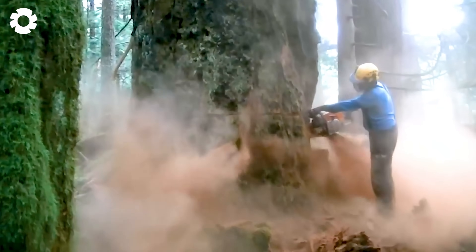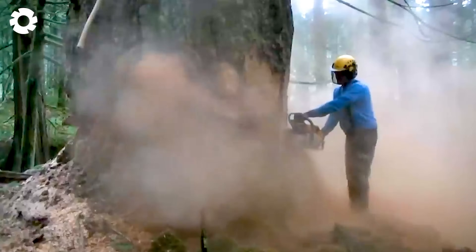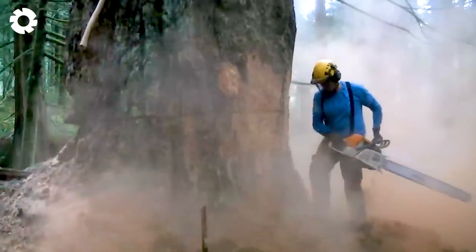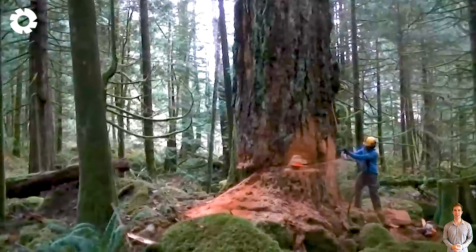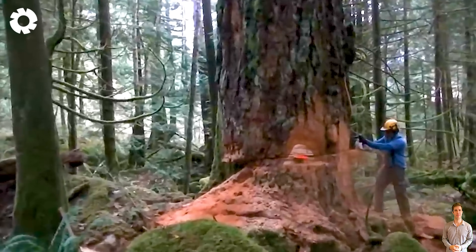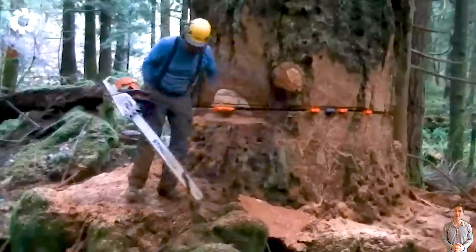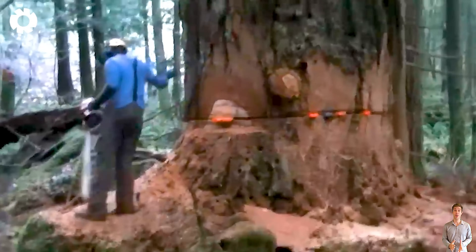Nothing can stop the overwhelming power of this chainsaw, even when faced with giant logs. Equipped with a powerful motor and impressive horsepower, the saw operates smoothly, cutting through wood quickly and creating a mist of sawdust in the air.